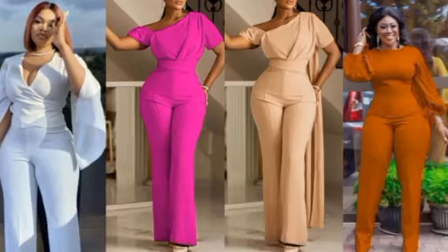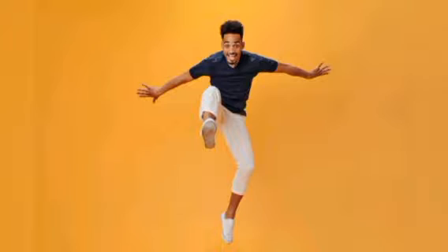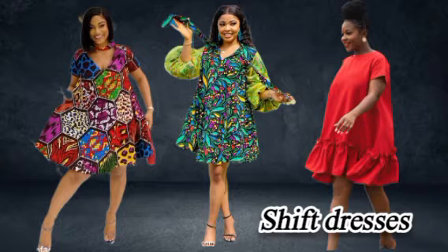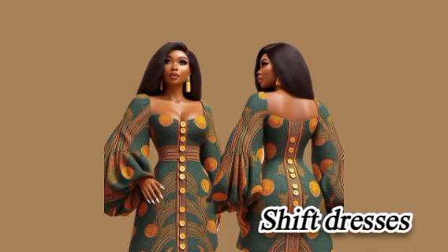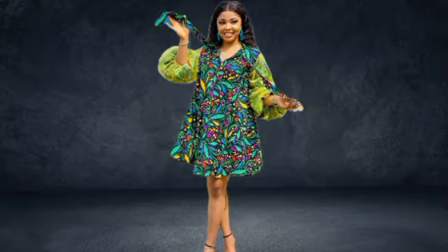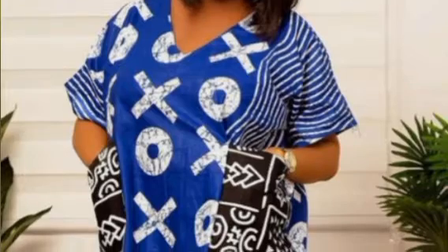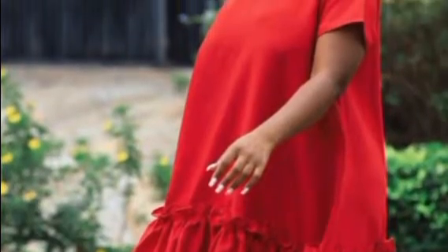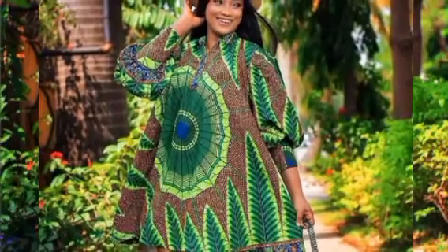Number one is shift dresses. Shift dresses are simple, easy-to-wear dresses coming in different shades right now. Kudos to our African designers — they are doing a whole lot with shift dresses. Some come with belts, others with elastics, and you see them everywhere on Instagram and TikTok. They're very easy to make, so if you're looking for a starting point, think shift dresses.